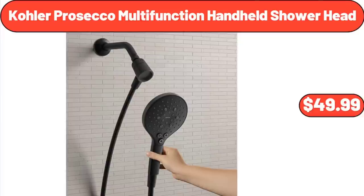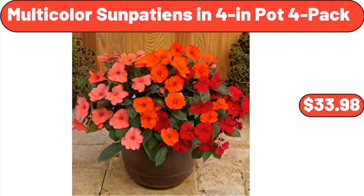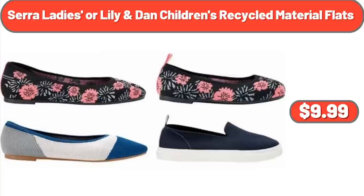Kohler Prosecco Multifunction Handheld Shower Head: $49.99. 14-Inch Authentic Spun Wok: $31.45. Multicolor Sun Petunias in 4-Inch Pot, 4-Pack: $33.98. Brussels Bonsai Violet Fringe Flower Tree, Planted in 8-Inch Planter: $45.00. Sara Ladies or Lily and Dan Children's Recycled Material Flats: $9.99.